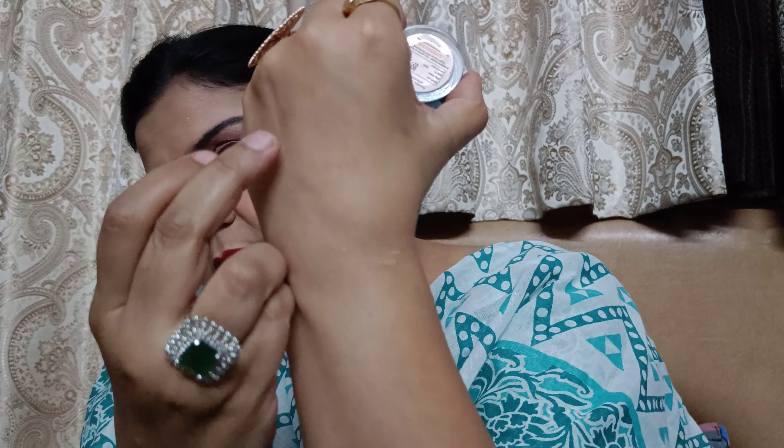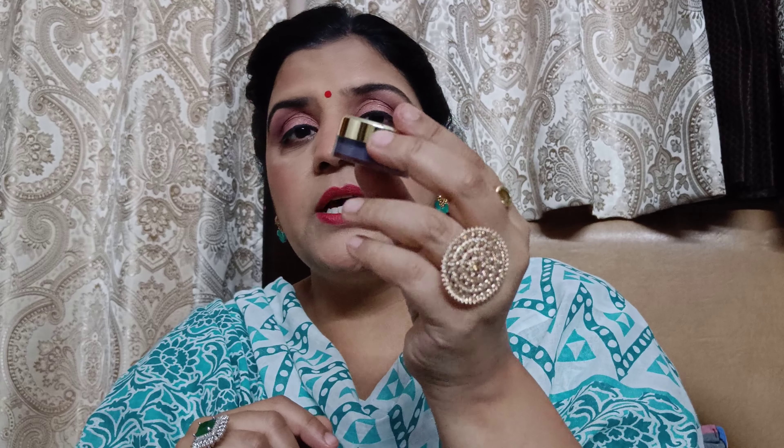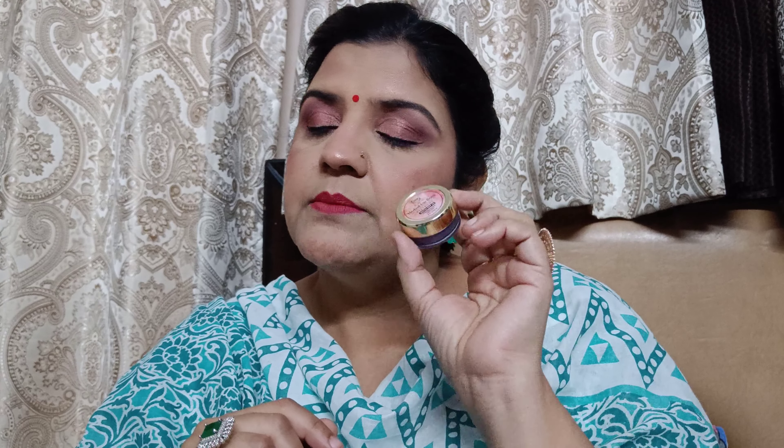It's 260 rupees for a tiny bottle, but I think it will work well in winter because the consistency is very thick. If you put it on in the morning, it will last through the day.